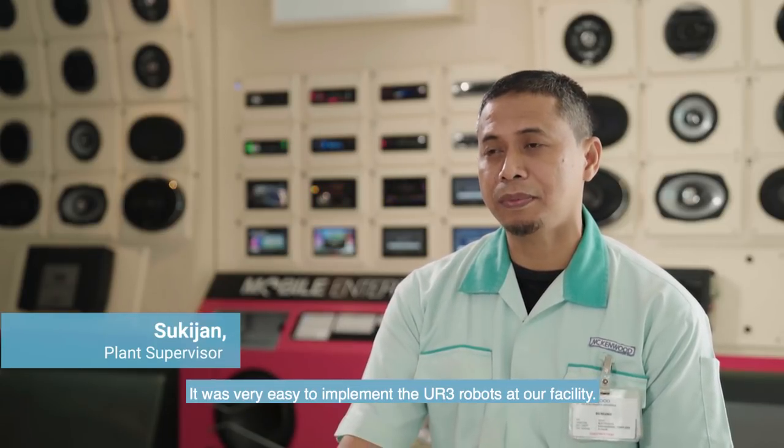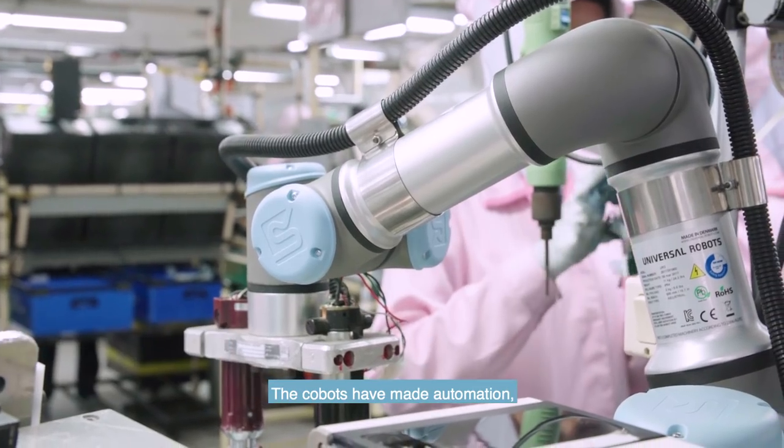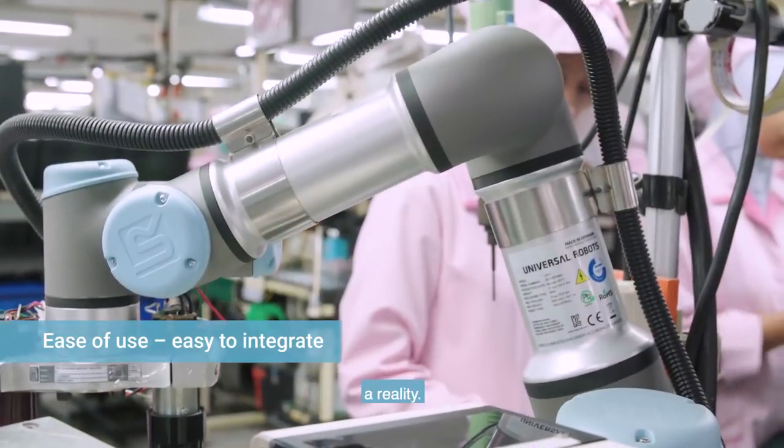It was very easy to implement the UR3 robots at our facility. The cobots have made automation, which we once thought impossible, a reality.